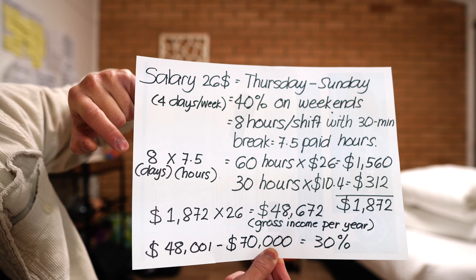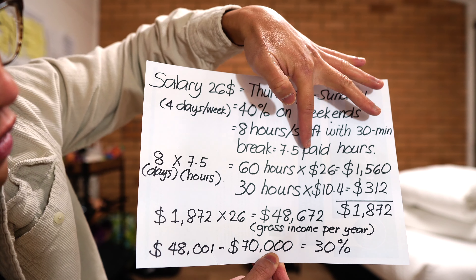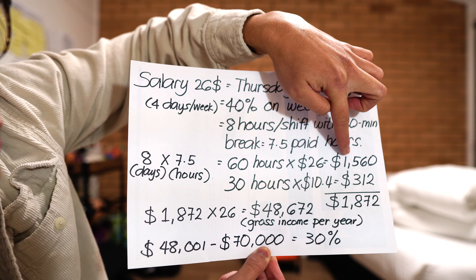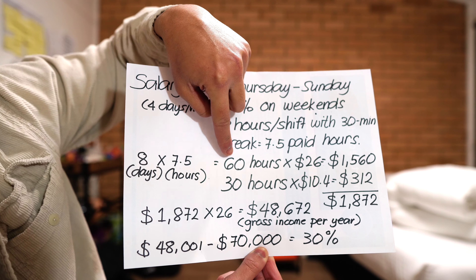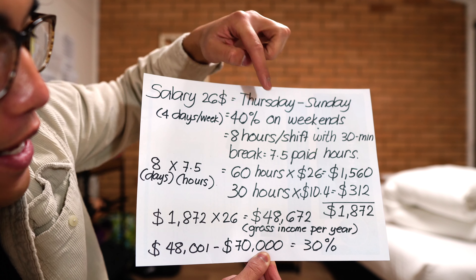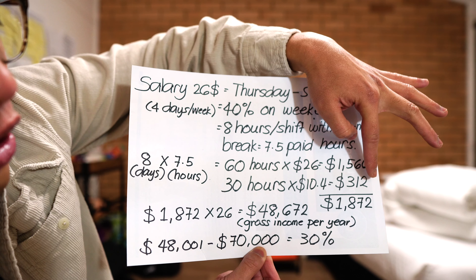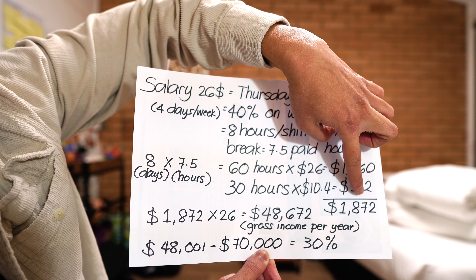You now have 8 days — so 4 times 2 because that's going to be bi-weekly, times 7.5 paid hours, equals 60 hours per fortnight or bi-weekly. Times your rate of $26, that is equivalent to $1,560. Now you have 30 hours — that's half of 60 hours — and that is your two Saturdays and two Sundays. We multiply that by $10.40 because that is your extra for working on weekends, so that equals $312. The total amount per payday gross is $1,872.